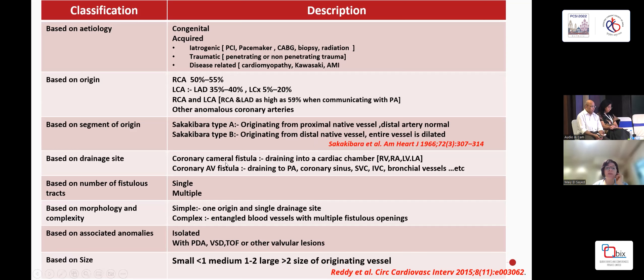Based on drainage, they can be either coronary cameral fistulas draining into a cardiac chamber — commonly the RV, RA, or LV, most commonly the right side — or coronary arterial fistulas opening into a vessel like the pulmonary artery, coronary sinus, or any other vessel. Based on number, they can be single or multiple, simple or complex, isolated or in association with other congenital disease like VSD, ASD, or tetralogy of Fallot. They can also be classified as small, medium, and large in relation to the originating vessel, with large being twice the size of the originating vessel.